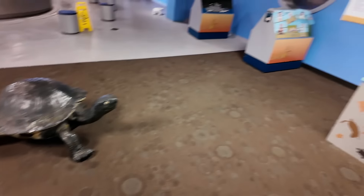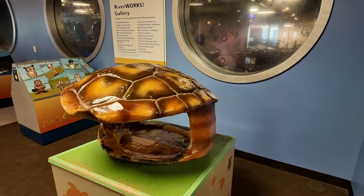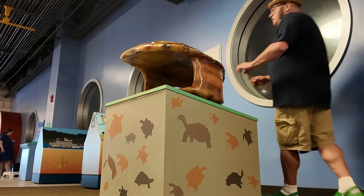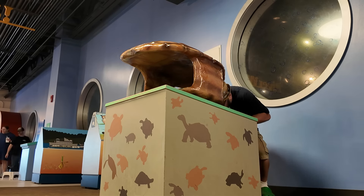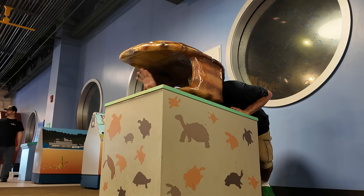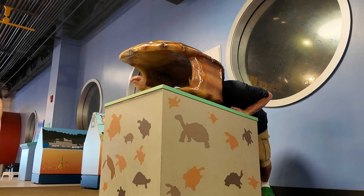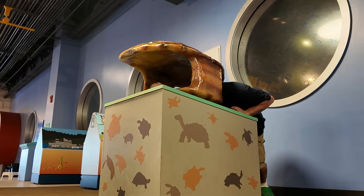This turtle here tells me I can be just like him — all I need to do is put myself in this turtle shell. I'm not big enough for this turtle shell. Here, my hand can be the turtle. I tried that myself.